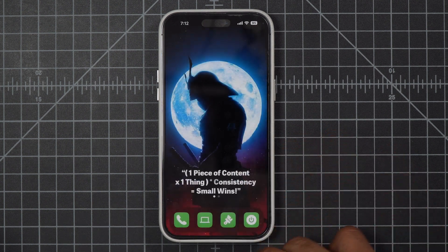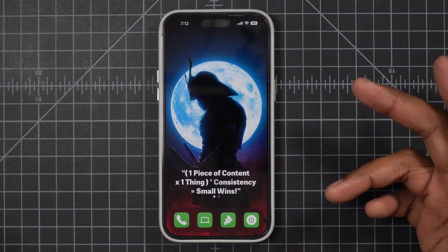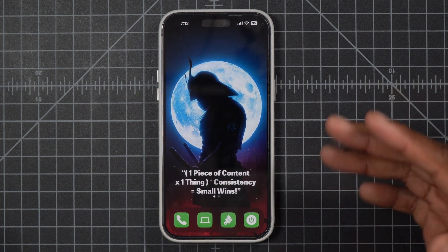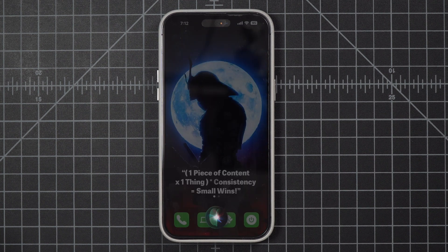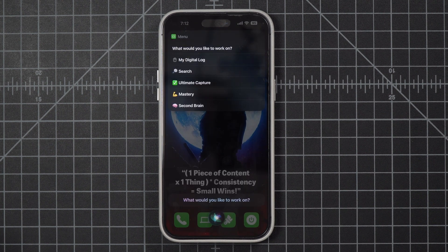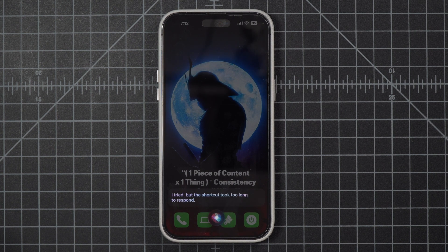We're going to try it again just to show you it has nothing to do with how we say it — this time we'll include the emojis. Hey Siri, menu. Siri again lists the options. I say "second brain" — and again Siri says: "I tried, but the shortcut took too long to respond."